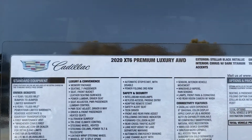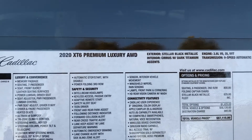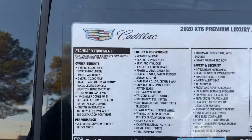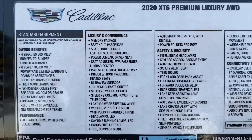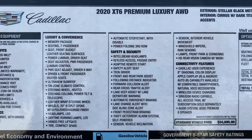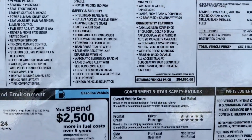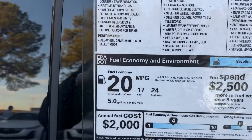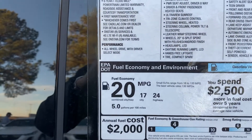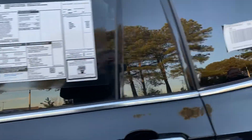This is the XT6 Premium Luxury all-wheel drive — this one is in Stellar Black with the Sirius and Titanium interior. I'll go down the sticker; pause if you want to review the luxury and convenience, safety, connectivity features, and crash ratings. It has a 24 MPG overall fuel rating, which for a large third-row crossover like this is excellent.